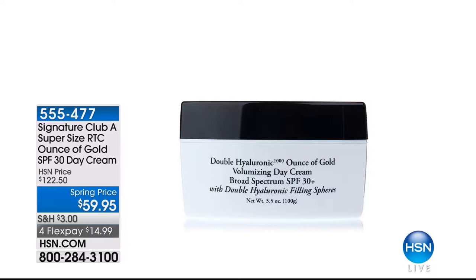Coming up: this is our Rapid Transport C Ounce of Gold SPF 30 Day Cream, but this isn't just our regular day cream — this is the super-sized. This is $122.50 worth of day cream that we are doing for $59.95. If you already know and love Adrienne's Day Cream, this is almost four times the regular size. We sell the regular size for $35, so you're getting almost four times that amount for only $59.95. For our gals who swear by that Hyaluronic 1,000 Ounce of Gold for the day, definitely get it in this huge size that we do once every blue moon.